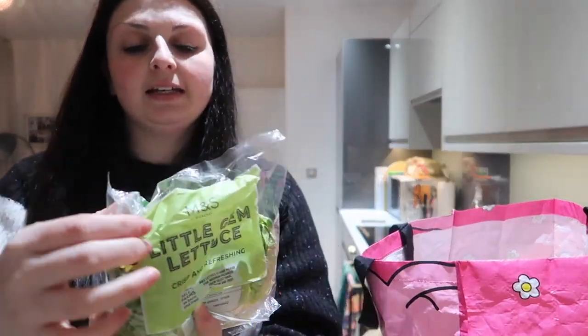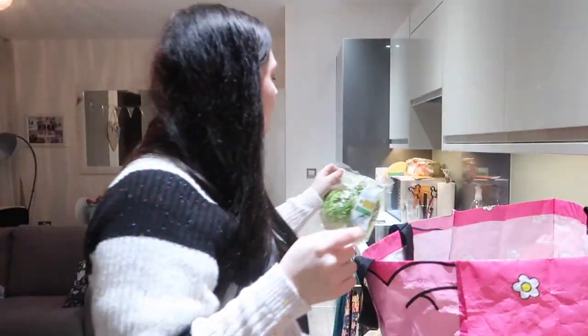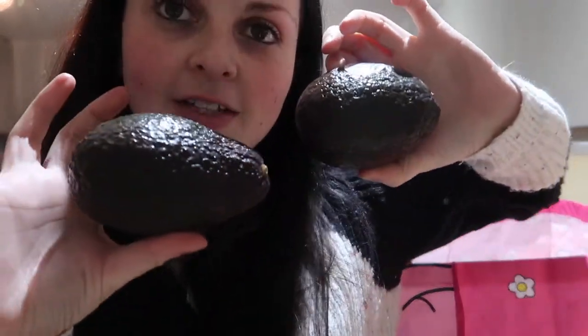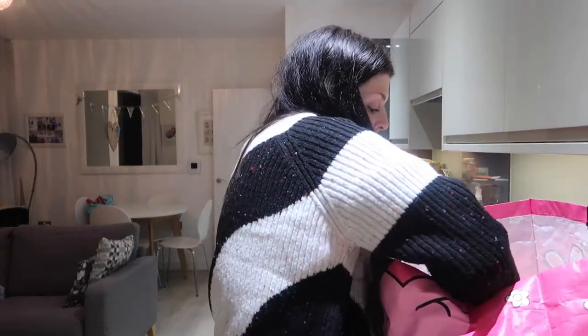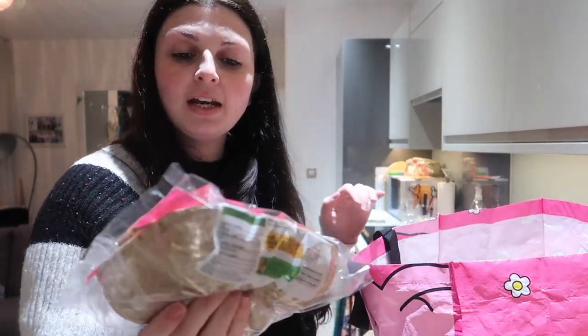I've got two little gem lettuces — those go in my sandwich for tea. Two avocados, which also go in my roll — just one roll a day. And these yellow flesh nectarines.